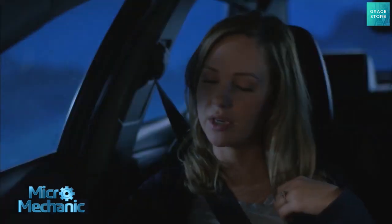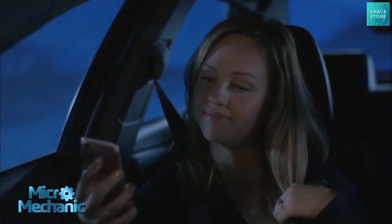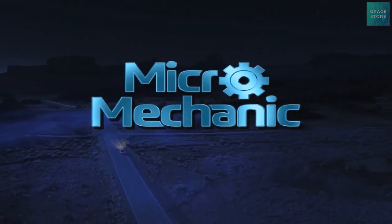Check engine light just came on. Let me check it. Just a faulty sensor. We're good. Every car should have a Micromechanic.